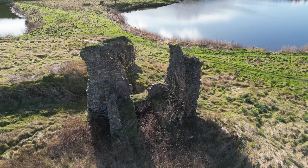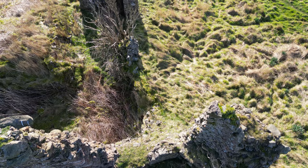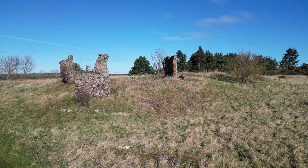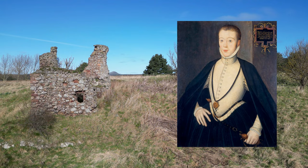Markle was left a ruin, whilst the Hepburns retreated and concentrated their forces at Hailes and Waughton Castle. By the 1550s the castle was partially rebuilt, but in 1567 the Hepburns fell from grace. James Hepburn, 4th Earl of Bothwell, was the third husband of Mary Queen of Scots, and was implicated in the assassination of Lord Darnley, Mary's second husband.